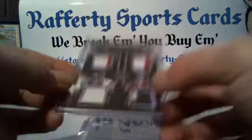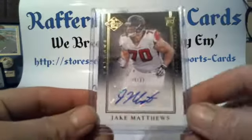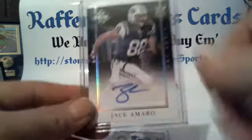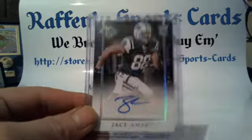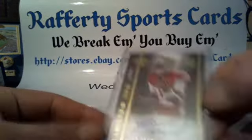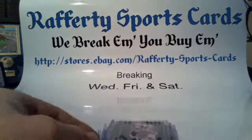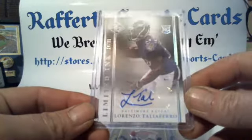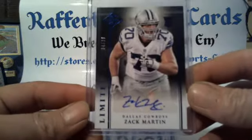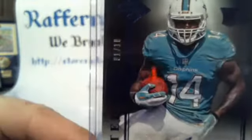Autos: Jake Matthews Falcons 30 of 99, Jason Verrett Chargers 13 of 99, Jason Morrow Jets 21 of 49, Bruce Ellington 49ers 8 of 49. Limited Ink Autos: Damian Washington 49ers 50 of 99, Lorenzo Taliaferro Ravens 24 of 35, Zach Martin Cowboys 4 of 10, and Jarvis Landry Dolphins 1 of 10.